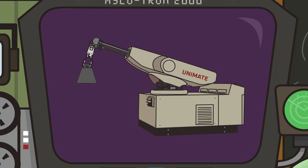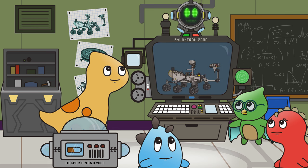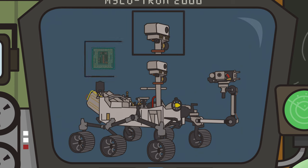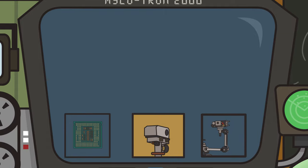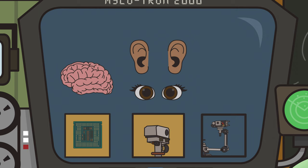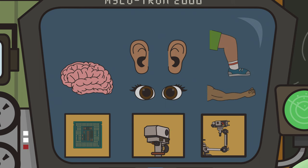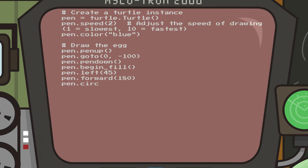Unimate was created in 1959 and helped with dangerous tasks in factories. It had strong arms that could lift heavy things. Since then, robots have been designed to assist us in all sorts of tasks. Robots have three main components: sensors, processors, and actuators. Sensors gather information from their environment — kind of like our eyes and ears. Processors are similar to our brains and make decisions based on that information. Finally, actuators are like the robot's arms and legs, allowing it to move. Robots follow instructions called code that tells them what to do.